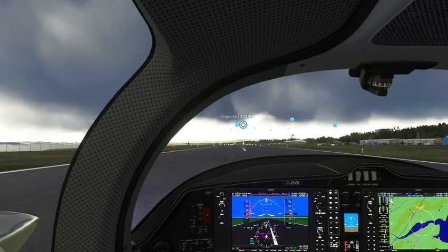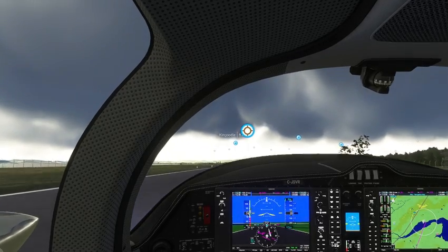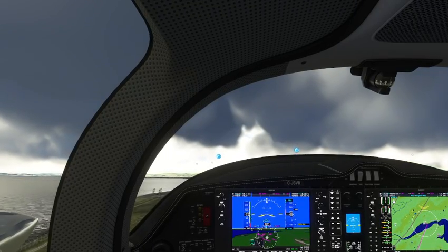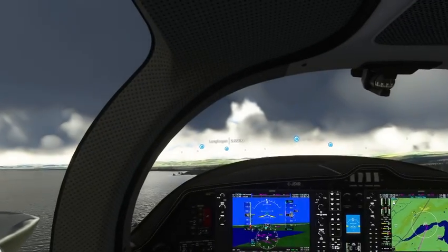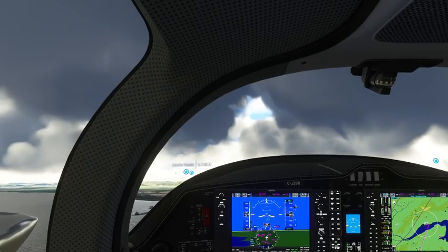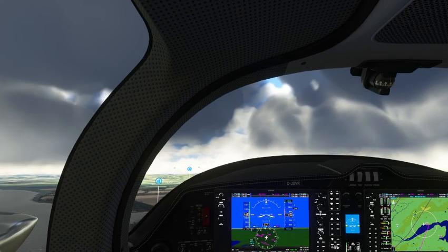Power looks good, everything's in the green, airspeed is live. Wonderful headwind — nine knots. Rotate. Positive rate — tap the brakes, gear up. Nice headwind, gaining speed. Airspeed constant — flaps come up. Pitch that nose up now that we have speed. 500 feet.